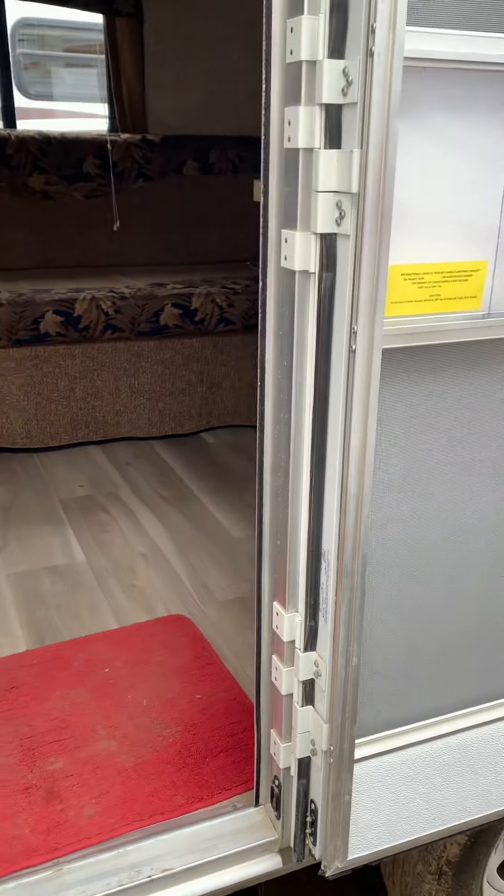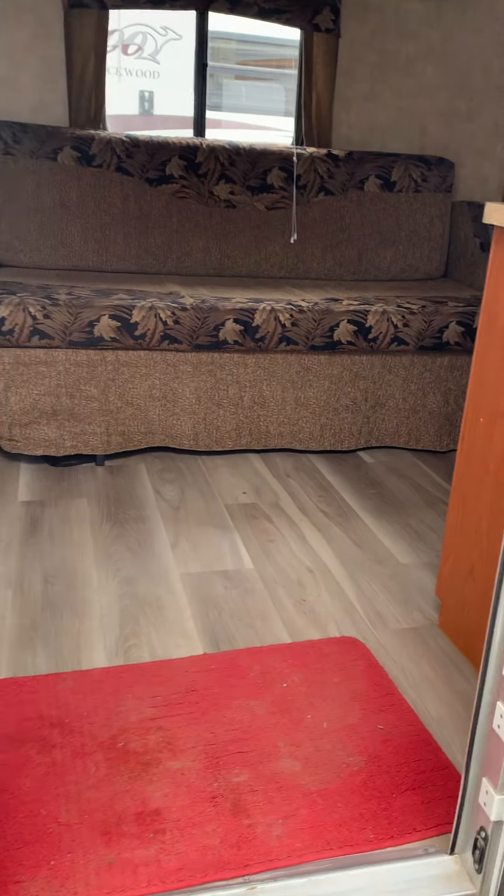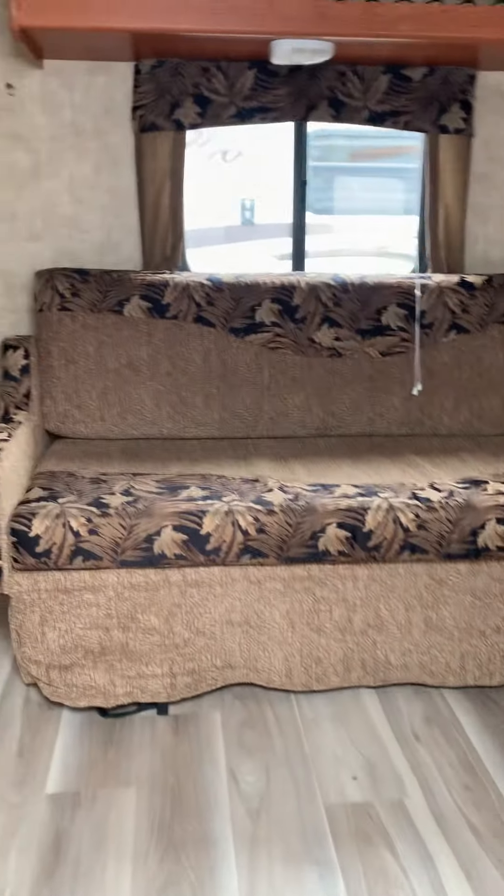Okay Brian, this is the video we talked about. I'm just going to shoot it while I'm out here right now. This is the outside entrance — come into the back of the trailer here.